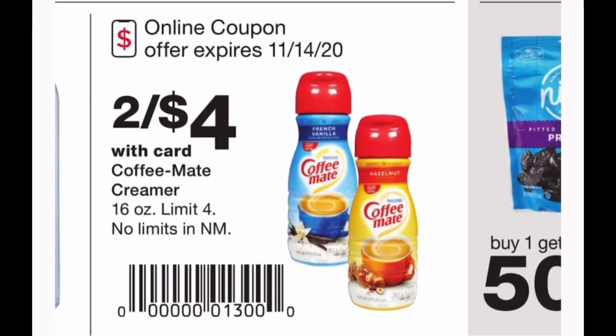Next I wanted to share the coffee creamer deal. I don't drink coffee myself, but the creamer is $2.28 at Walmart. You can grab two for $4 at Walgreens as long as you scan the coupon in the ad. Your total will be $4, making them just $2 each — saving you about 28 cents per container if this is your favorite coffee creamer.